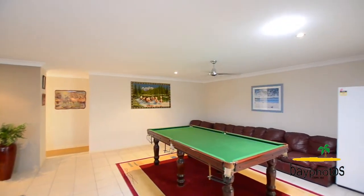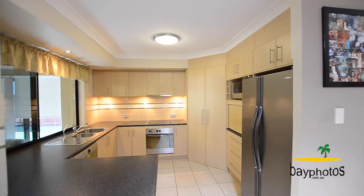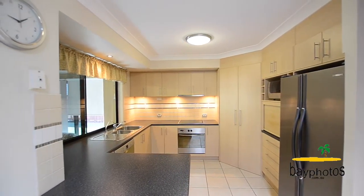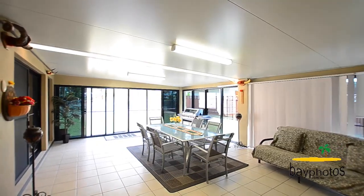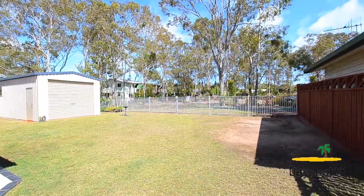The kitchen features ample storage, great appliances, and leads off into the al fresco area and the gardens beyond. Situated on approximately 842 square meter allotment with a huge garden shed.